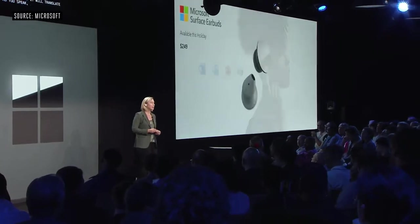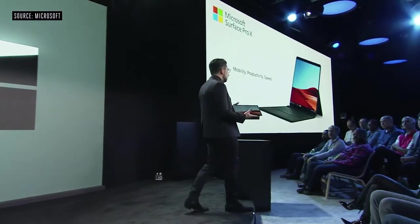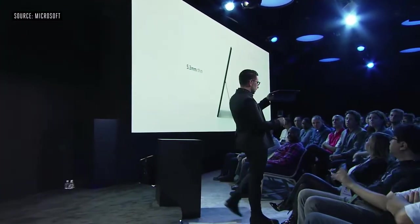Surface Earbuds will be available later this year, starting at $249. This is Surface Pro X — a cutting edge 2-in-1. It's 5.3 millimeters thin at its thinnest point.